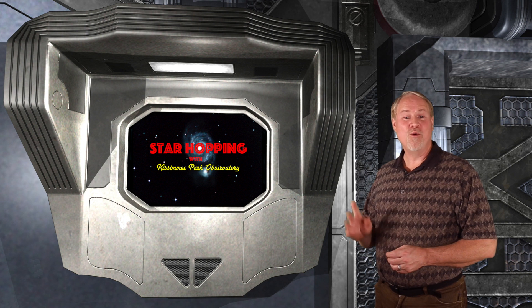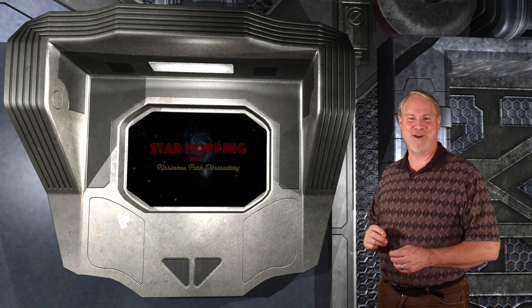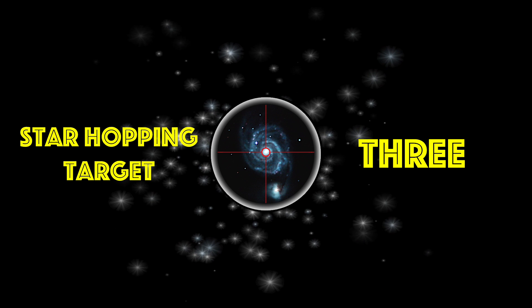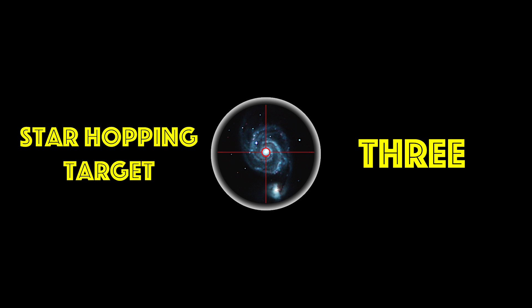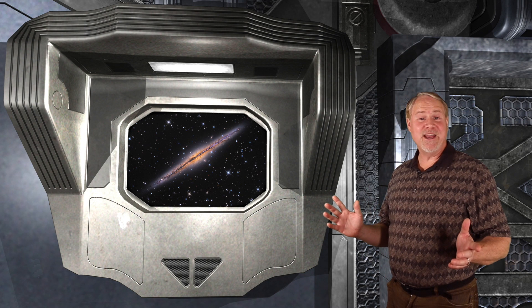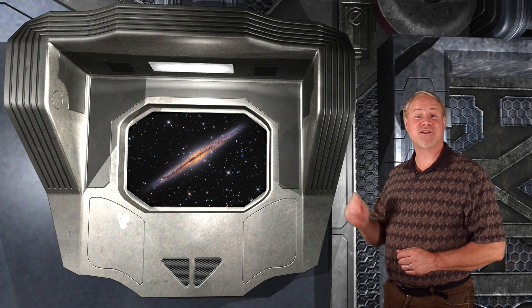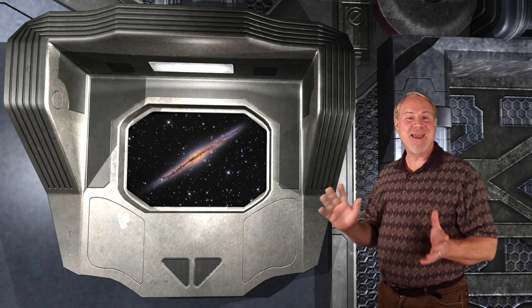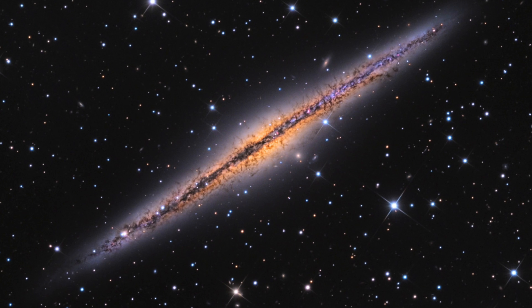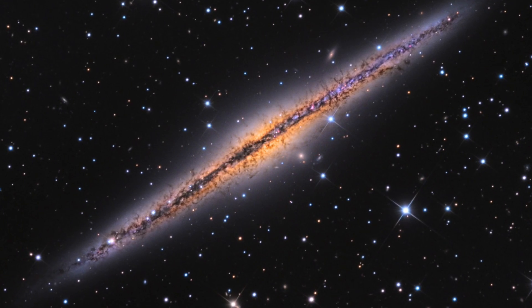Last but definitely not least, we'll guide you to a beautiful edge-on spiral galaxy right after this break. Star Hopping Target Number 3. NGC 891 is an amazing needle galaxy found about halfway between the bright star Algol in Perseus and even brighter Almach in Andromeda. This amazing target was another significant miss by Charles Messier, as it's found only 3 degrees away from M34.